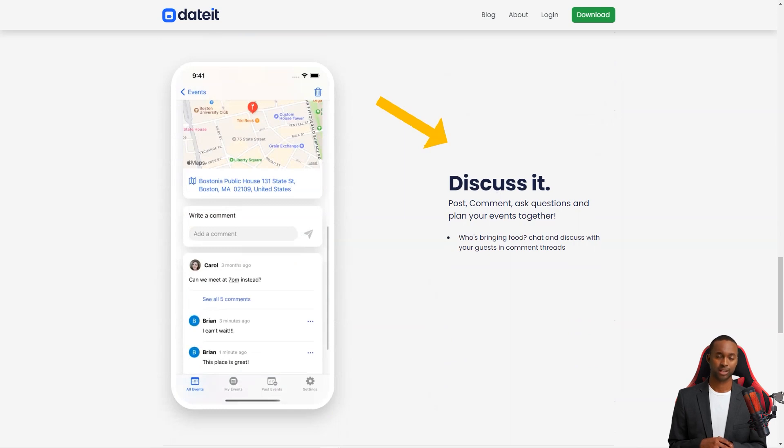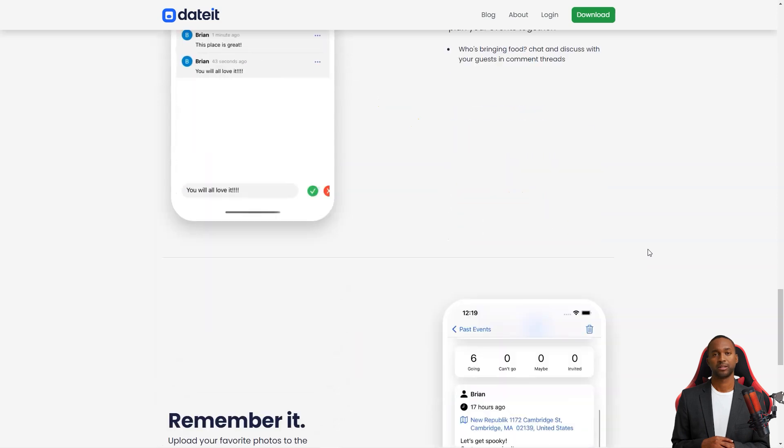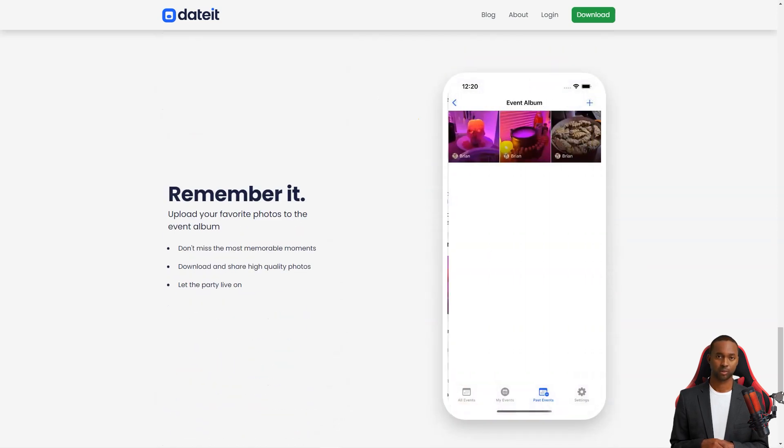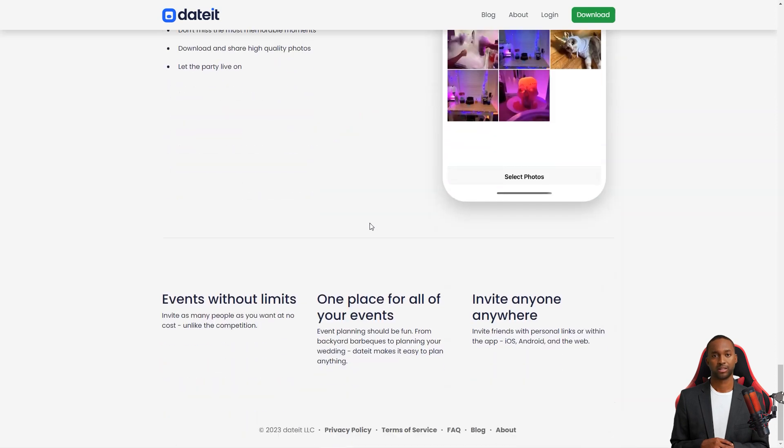The Dated team is passionate about bringing people together and making event planning a breeze. They believe that event planning should be enjoyable and stress-free, and work tirelessly to provide users with the best tools and features possible. They are always listening to their users and improving the app to make every event successful.